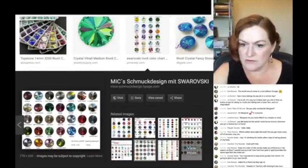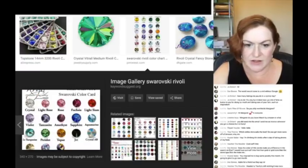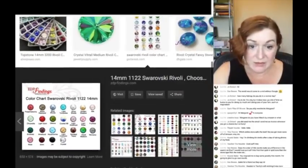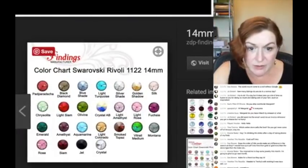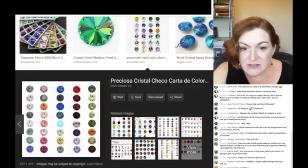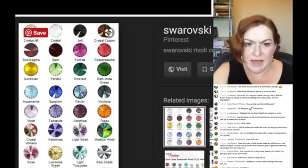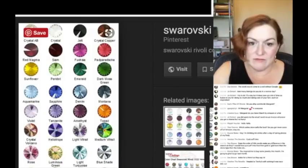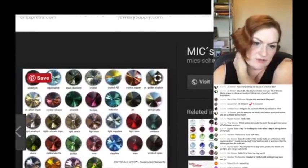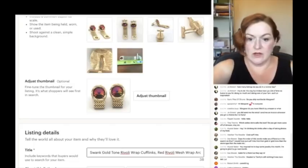These are Swarovski rivoli. Looking to see if any of the other colors have a different name for it — there's fuchsia, siam... I don't think it's siam. I'm also seeing 'red magma' — but I think we'll go with that volcano-type color: crystal volcano.